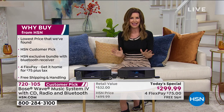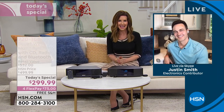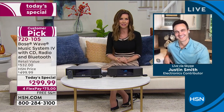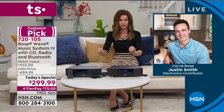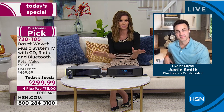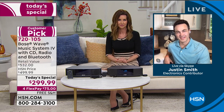I need to introduce my guest, Justin Smith, one of our electronics experts here at HSN. Justin, thanks for inviting us into your home. This has more positive customer pick reviews than any other sound system here at HSN — like 536 five-star reviews. And apparently, the only negative feedback ever heard was 'should have gotten it sooner.'